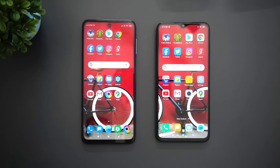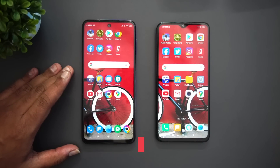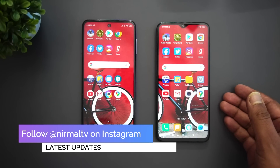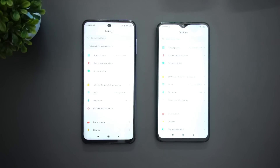Hello friends, welcome to Techniq. This is Normal here, and in this video we're going to do a speed comparison of two smartphones below the 20K price segment. We have the Poco M2 Pro, launched recently with the Snapdragon 720G, and we have the Redmi Note 8 Pro with the Helio G90T.